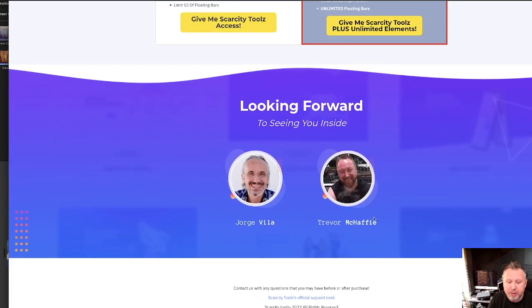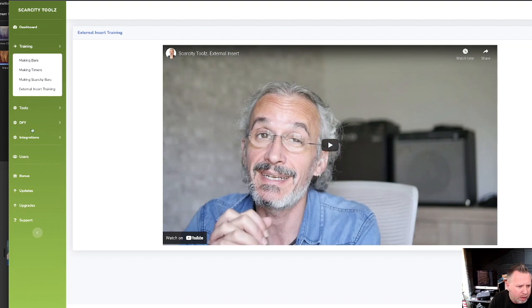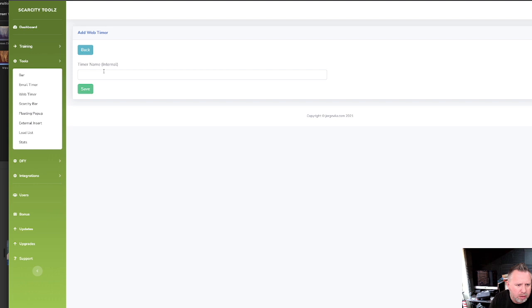And here's Trevor McAfee — I can always say McAfee — and Jorge Villa. Good guys, both top lads, know them well, chat to them quite frequently. This set of tools is nice and easy to use, really basic. Here's Jorge — you can add the tools if you want to make a web timer, come in here, add web timer, and set your buy now call to action before it's gone.